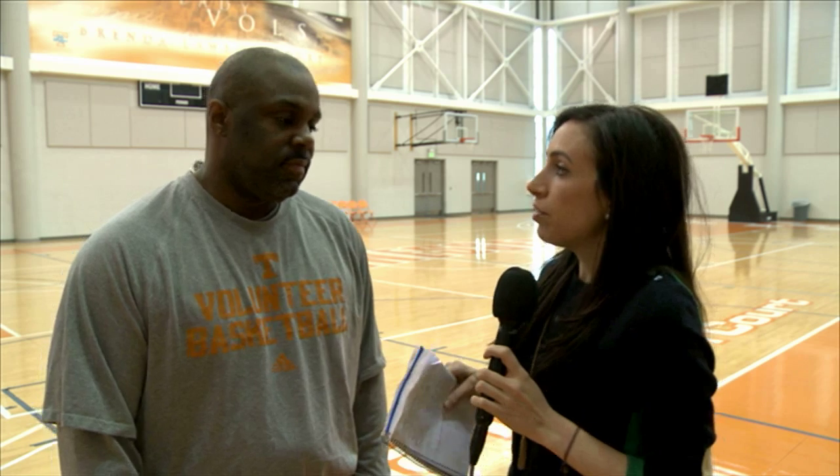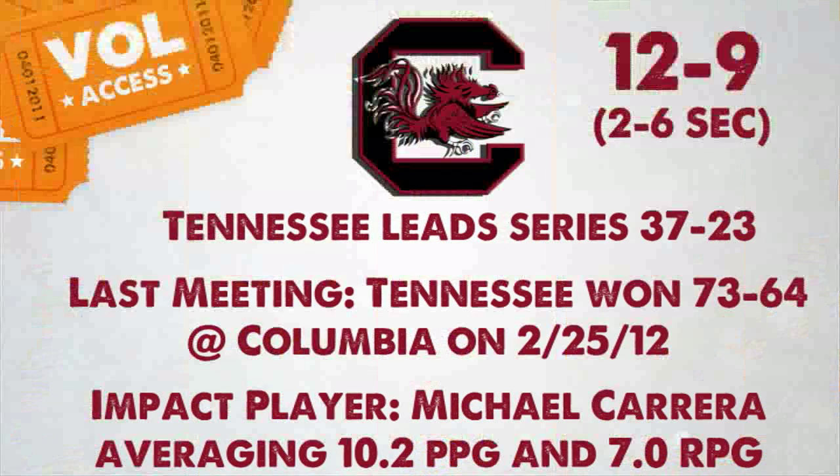I'm here with Associate Head Coach Tracy Webster to preview the game on the 10th at South Carolina. Lately they've seemed to struggle offensively. Just like all of Coach Martin's teams when he was at Kansas State, they were really, really good defensively. A lot of their offense comes from the defensive end — they'll get out and deny the passing lane and try to get transition points off of turnovers. They have a few guys that really play with a lot of energy and passion, and they may be undersized, but sometimes you can't tell.